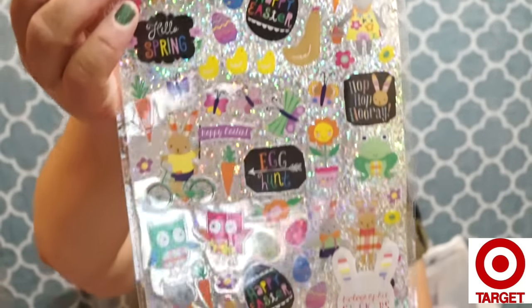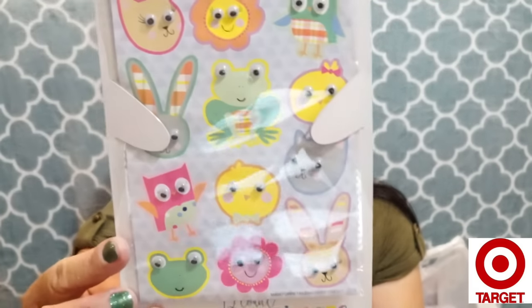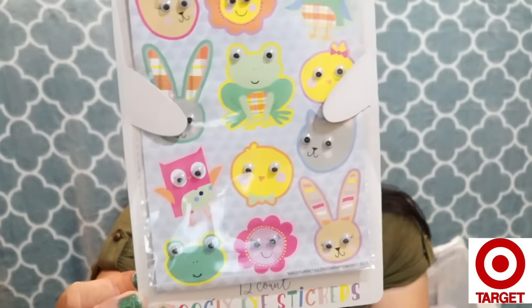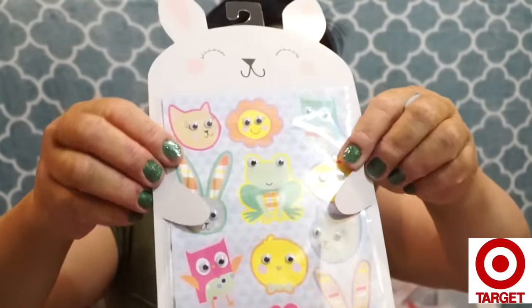I got two sets of those Easter stickers and also googly eye bunny stickers. They had other kinds like an Easter hunt version but I just chose this one. There are 12 stickers on one sheet — I love how the little bunnies are holding the googly eyes in place. I might also repurpose the packaging since it has a really nice background — I like to cut those out and reuse them.